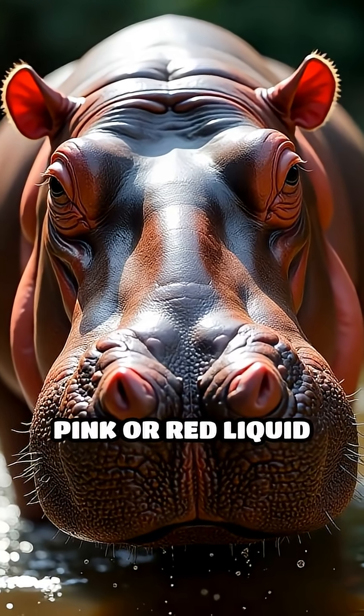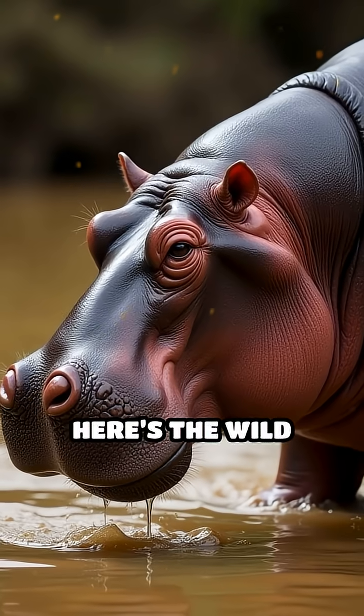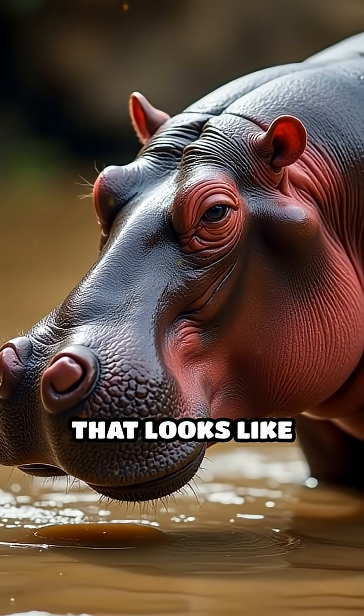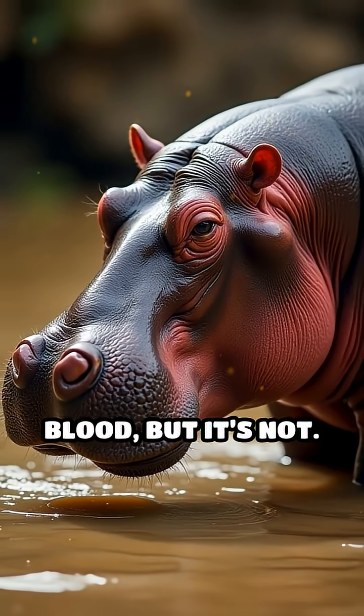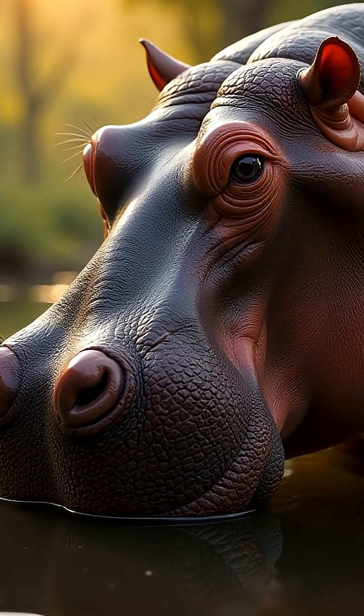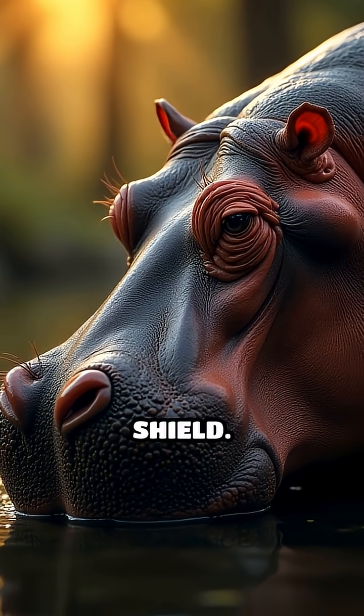Ever seen a hippo glistening with pink or red liquid and wondered if it was sweating blood? Here's the wild truth. Hippos secrete a special oily fluid from their skin that looks like blood, but it's not. This unique secretion, made up of hipposudoric acid and nor-hipposudoric acid, serves as a built-in sunscreen and antimicrobial shield.